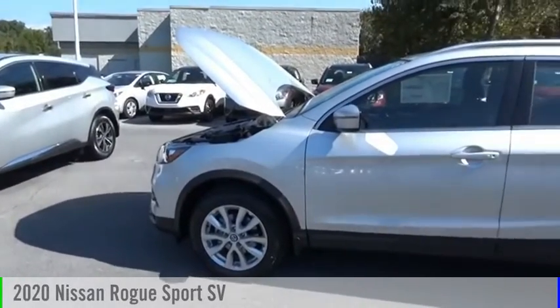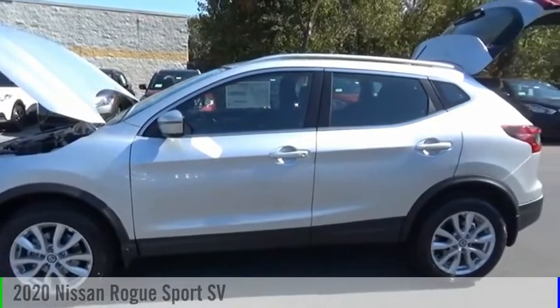Looking for the right vehicle? Check out the 2020 Rogue Sport.